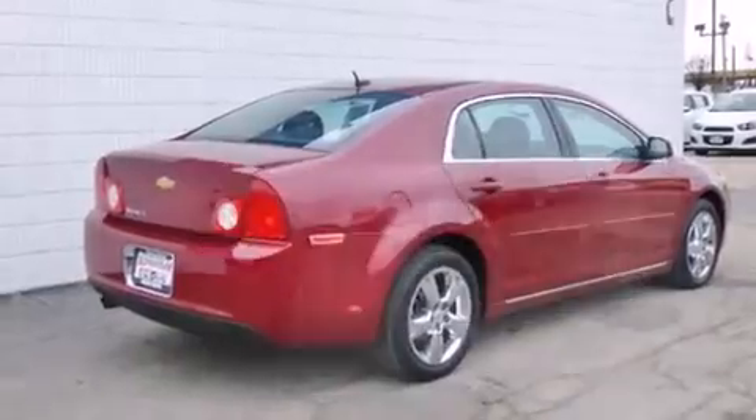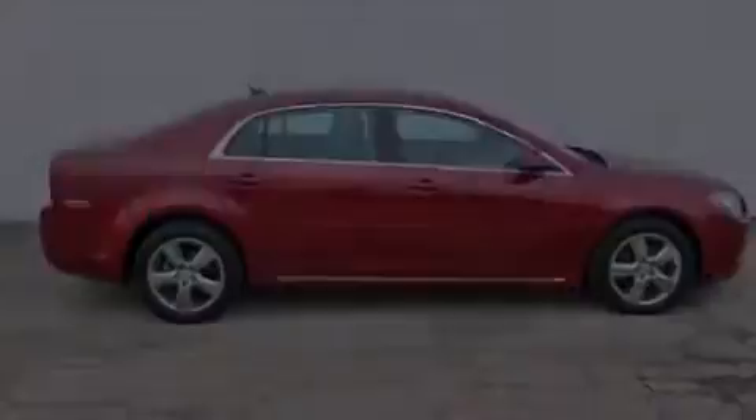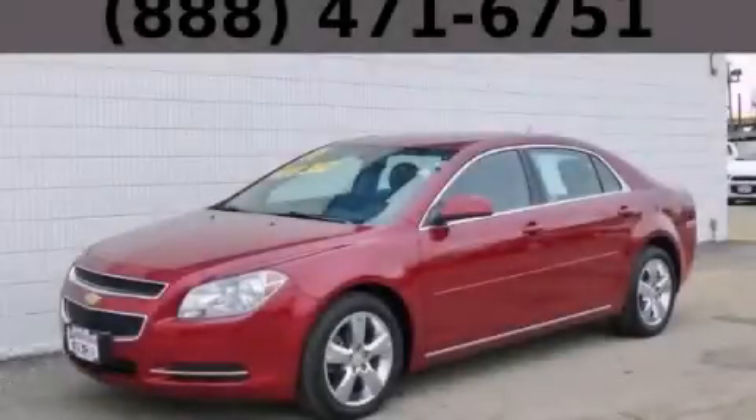With an EPA estimated rating of 33 miles per gallon on the highway, this vehicle pays off in the long run. Stop by today and test drive this vehicle for yourself.